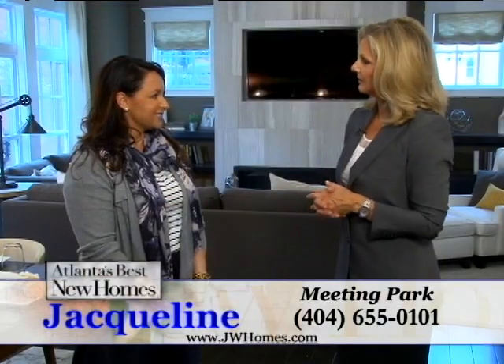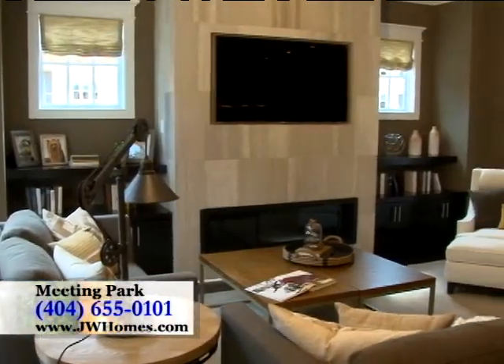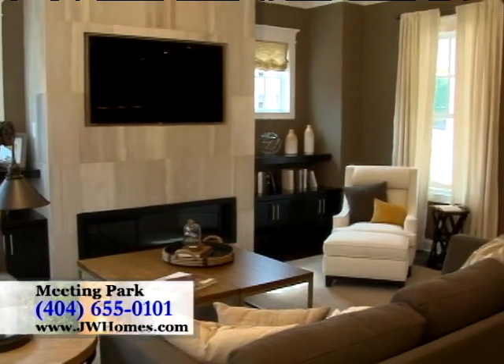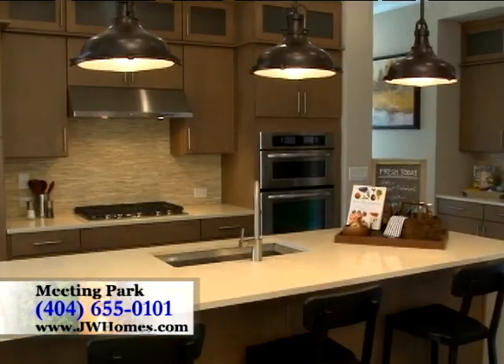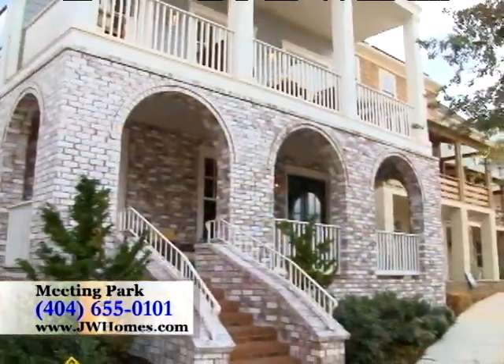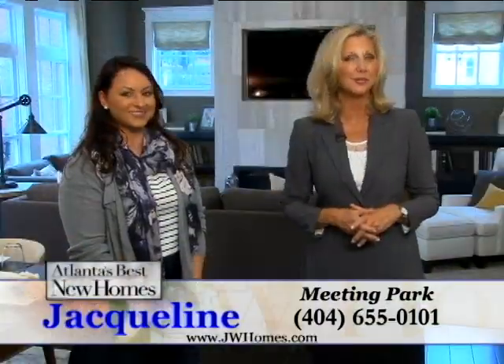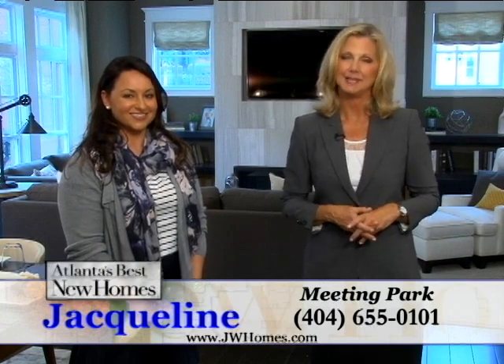Would you share your phone number and website with us, please? Absolutely. You can contact us at 404-655-0101, or feel free to reach us on the web at jwhomes.com. Come discover this fabulous new living opportunity just steps from the historic Marietta Square at Meeting Park.